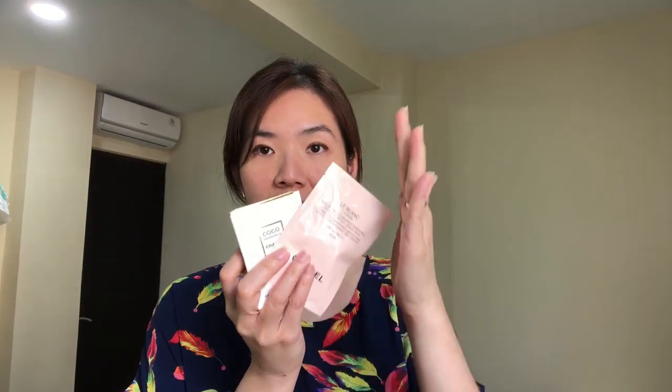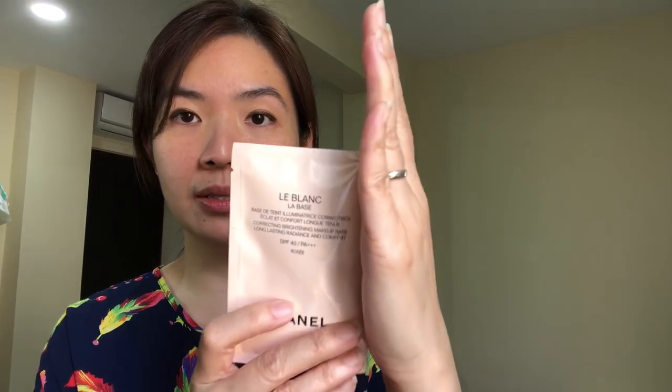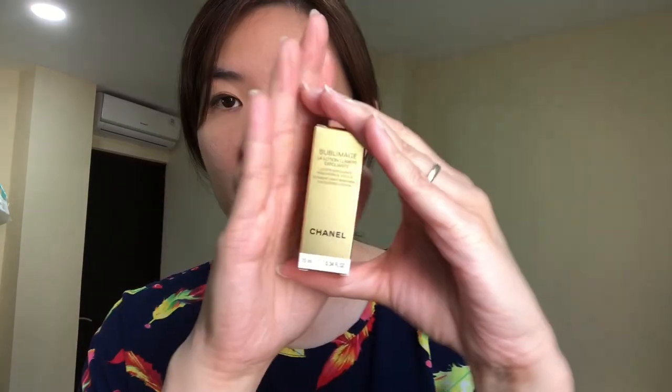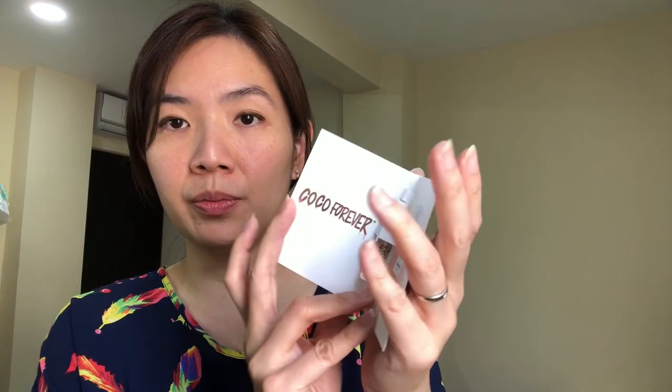With that purchase I got three freebies. The first one was La Base — it's like a base for your face before you put on your makeup. The second is a Sublimage exfoliating lotion or serum. And I also got a Coco Mademoiselle perfume.